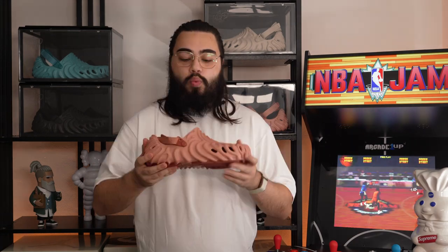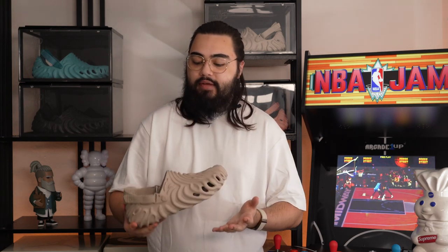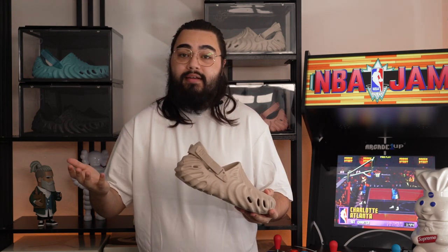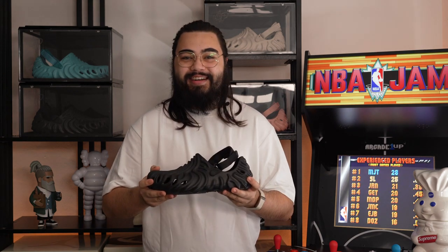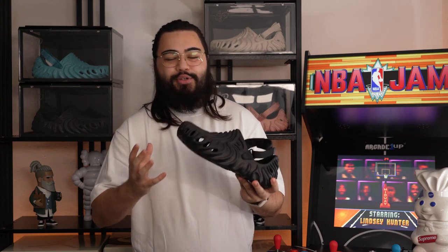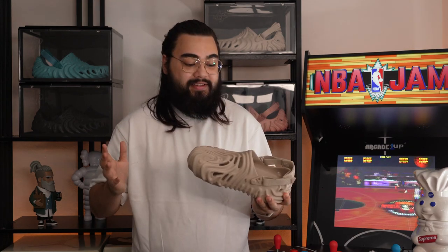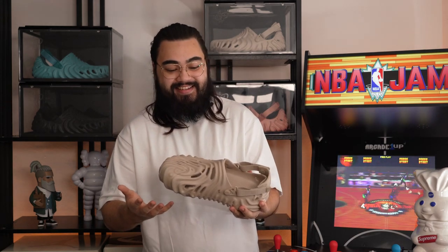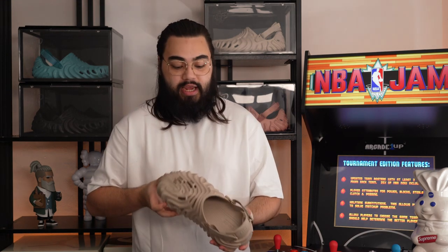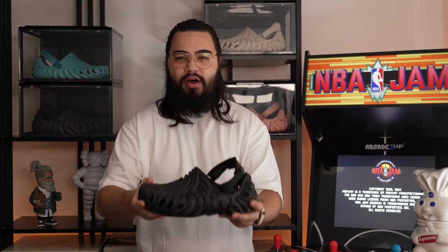Let's talk about the sizing. When they first released, everyone went with their true to size and so did I. I wear a UK 11, so I went with that and I was swimming in the Croc — I had such a comical amount of extra room it was actually laughable. So the next time I went one full size down to a UK 10 and I was still drowning in them. I couldn't believe it. I was checking if they sent me the correct size; I was even measuring the clog itself.